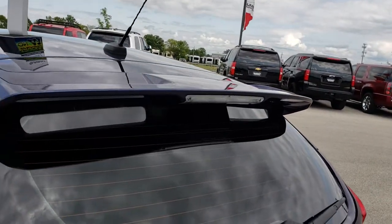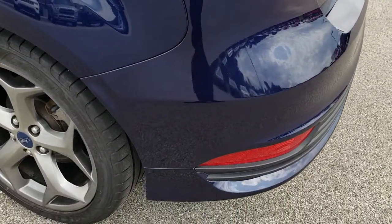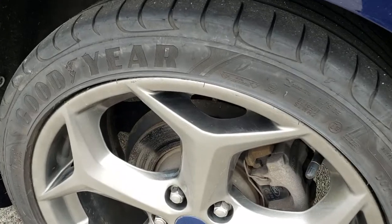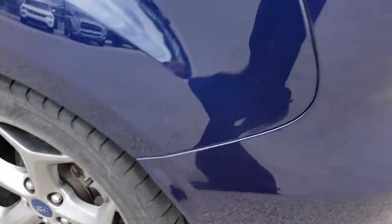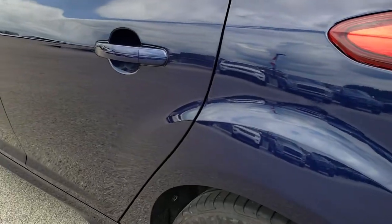It has the deck lid spoiler on the top with the built-in brake light. For full disclosure, this back rim is in nice condition as well, and down this side of the car is just as clean as the passenger side.